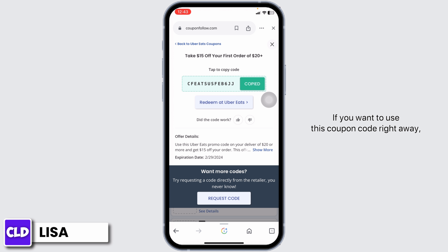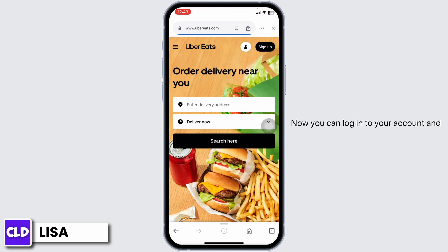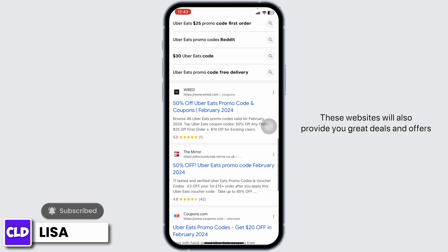If you want to use this coupon code right away, you can click on the option 'Redeem at Uber Eats.' With that, you will be directed to the official website of Uber Eats. Now you can log into your account and whenever you check out, apply this coupon code.